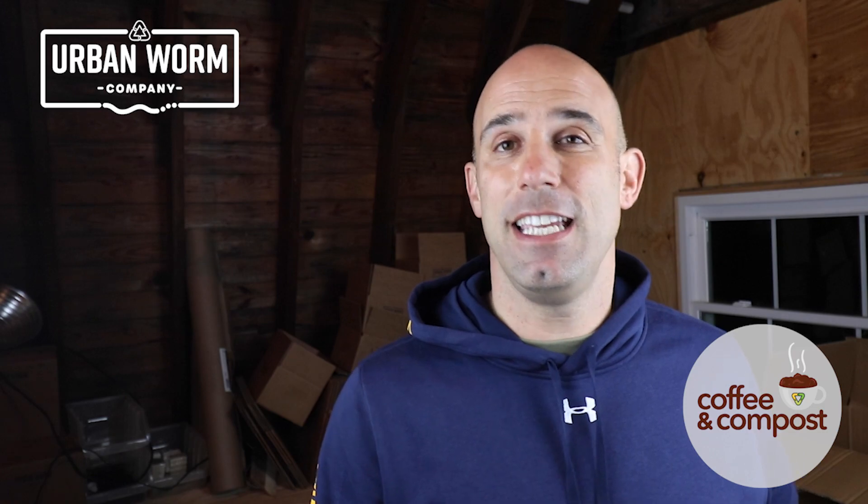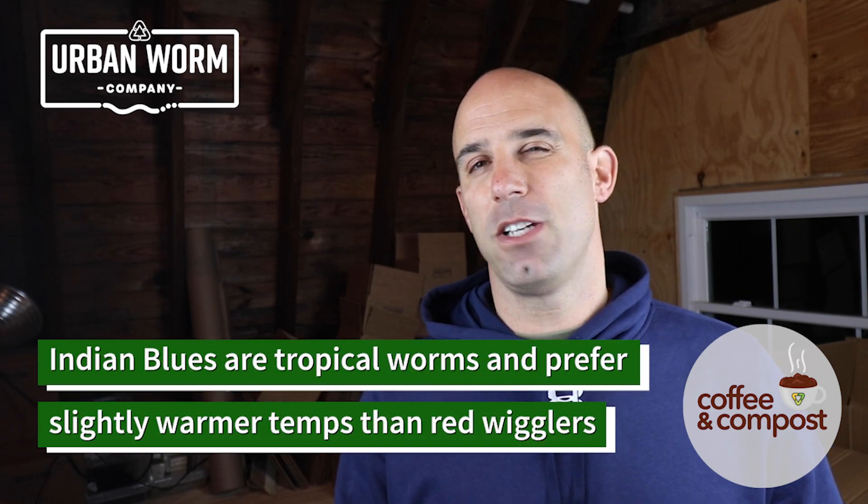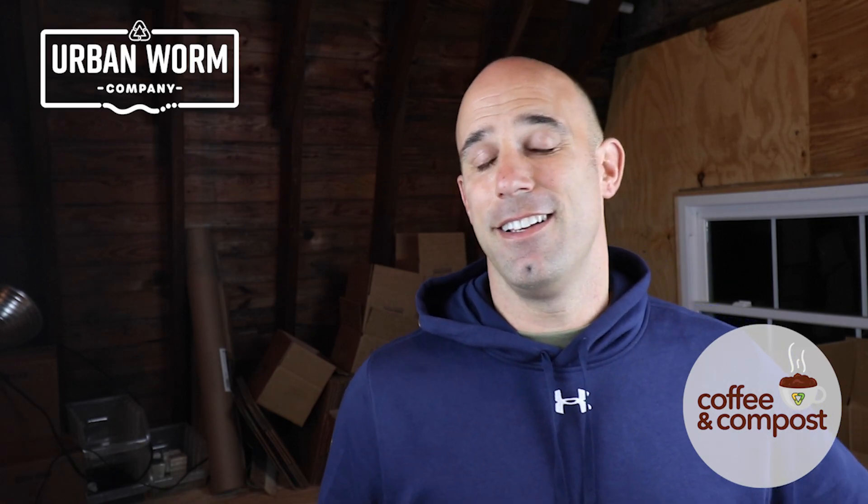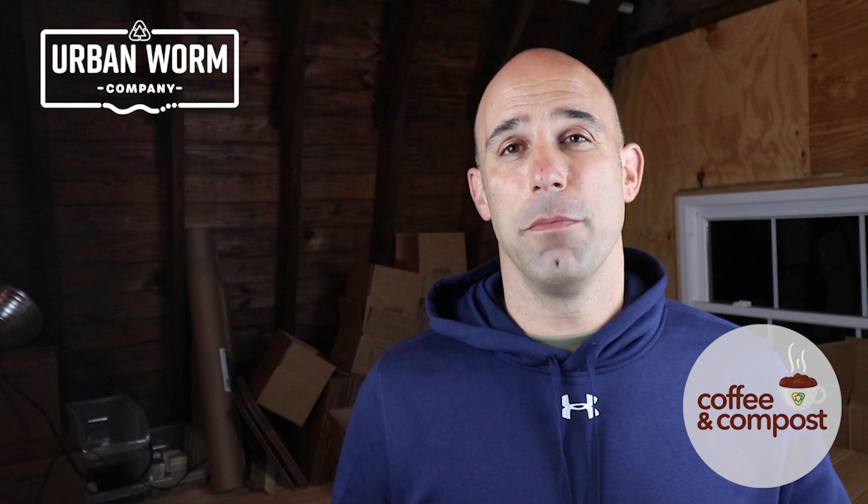If you're happy with what's going on in your worm bin, don't worry about it. Red wigglers, Indian Blues — no big deal. A lot of people actually like Indian Blues for their composting ability, as they tend to be very active and voracious composters, especially in slightly warmer temperatures than the red wiggler might enjoy. But if you've had worms suddenly try to escape your bin, especially at the onset of a thunderstorm, then you may have Indian Blues.